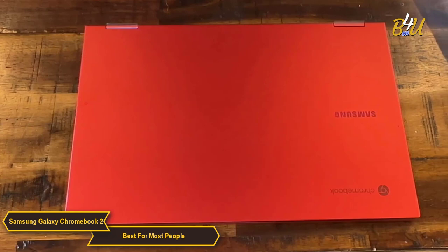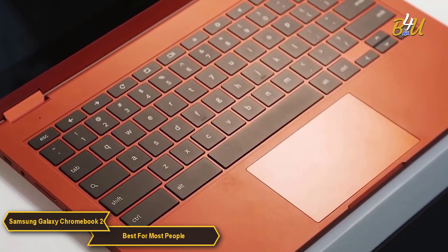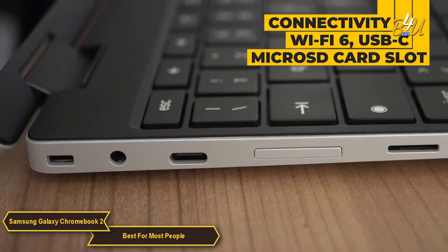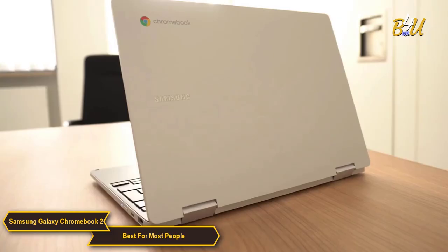The build quality of the Galaxy Chromebook 2 is solid, with a design that is both lightweight and durable. The laptop's keyboard and trackpad are designed for comfort and ease of use, contributing to an enjoyable typing and navigation experience. Connectivity options include Wi-Fi 6, USB-C, and a microSD card slot, providing flexibility for connecting to the internet and various peripherals.